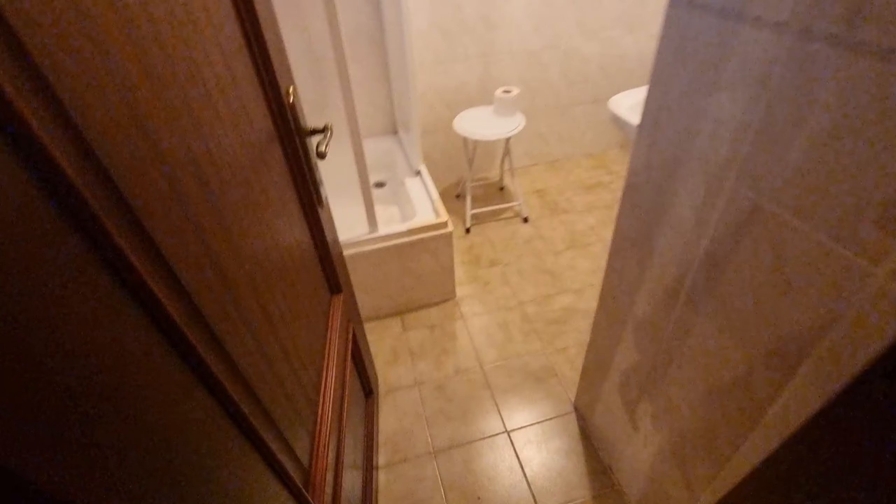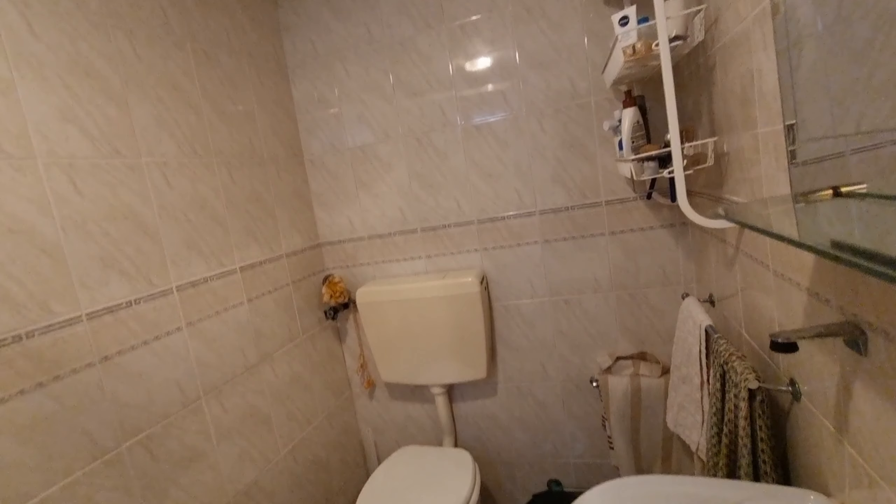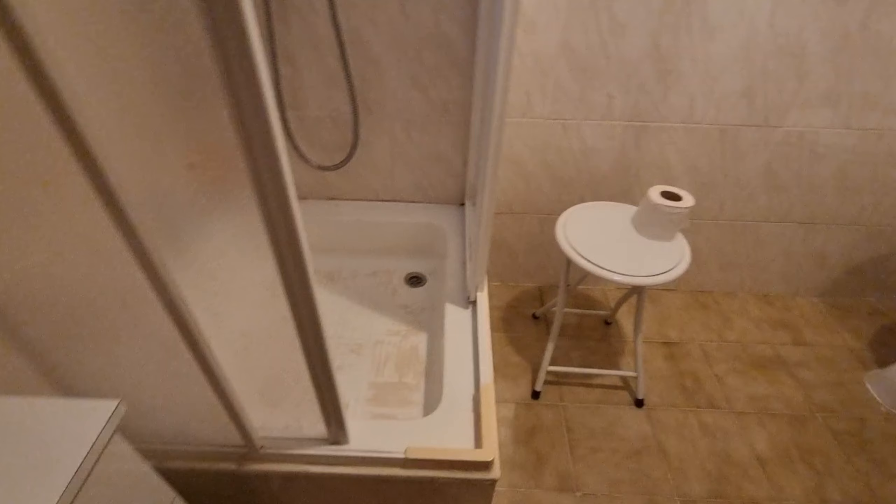They use this as a bedroom — it has a little built-in wardrobe and the roofs are new. Then you have the bathroom: just a toilet, sink, and shower, and that's it. This is what they use as a bedroom.